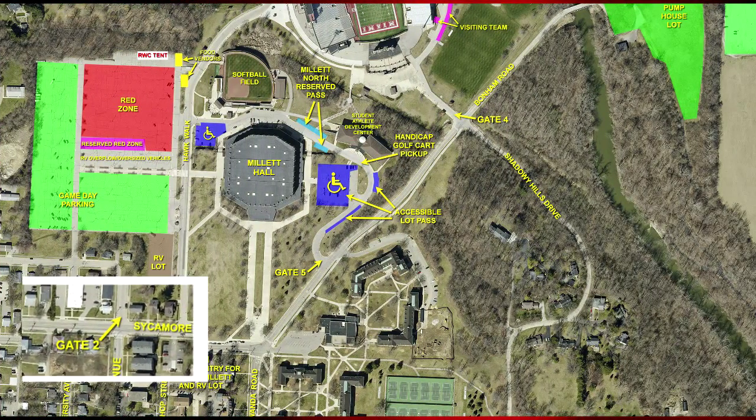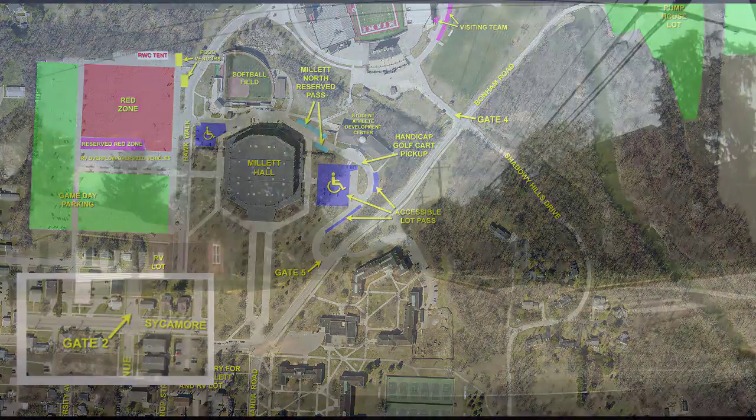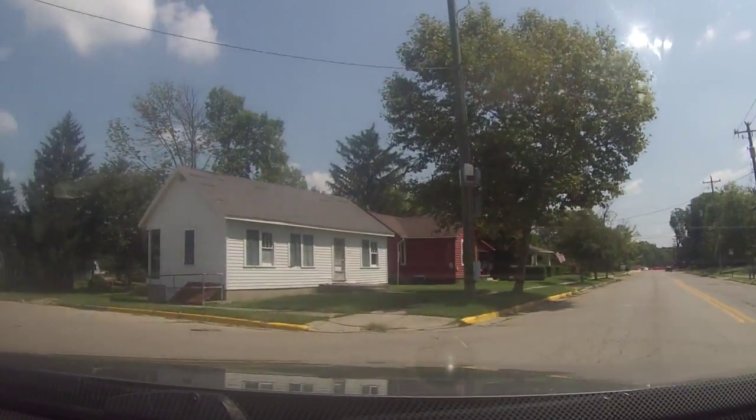You must enter and exit via Gate 2. Gate 2 is located at the intersection of Sycamore Street and University Avenue.